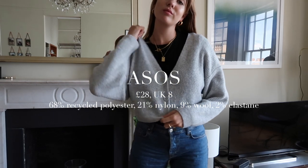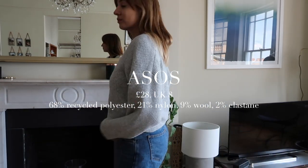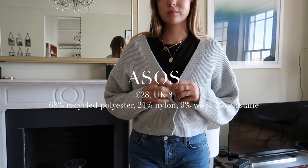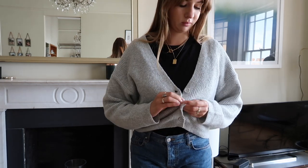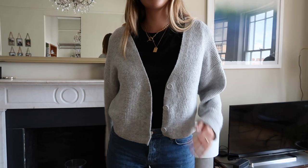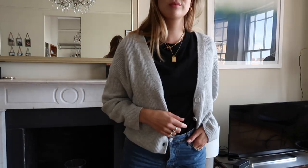As always, I have five here from high street to high end, and I've bought them all myself — none have been gifted. Let's start with the most affordable, which is ASOS. This was £28 and I got it in a UK 8. The composition is 68% recycled polyester — interesting, I've never noticed them use that terminology before — 21% nylon, 9% wool, and 2% elastane.